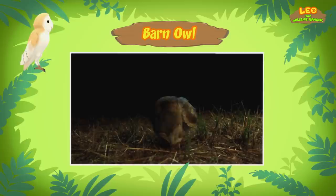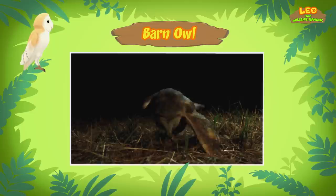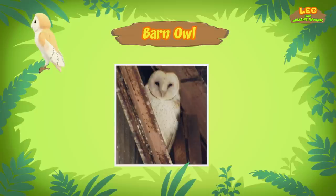However, adult barn owls returning to their nest may sometimes call out to their young. So what do barn owls eat? Barn owls eat different small animals, such as mice, rats, birds, and fish. Where can they be found? Except for Antarctica, these birds can be found almost anywhere in the world. They are often called barn owls because they are commonly found in barns. But these owls can live in other places, such as grasslands and forest edges.